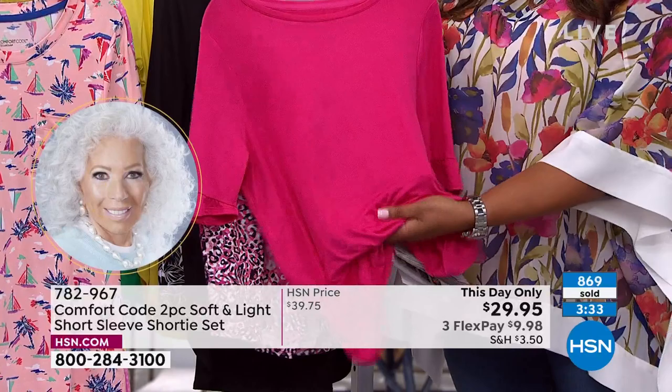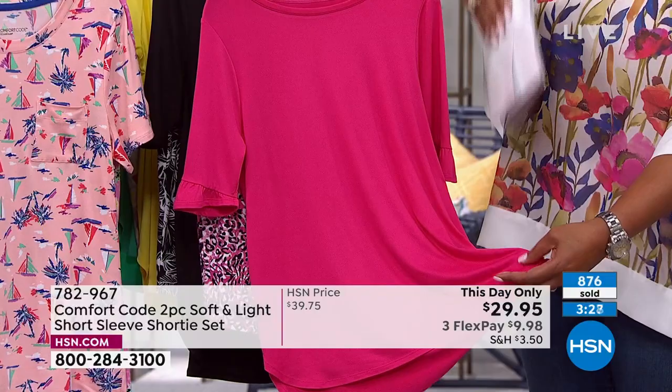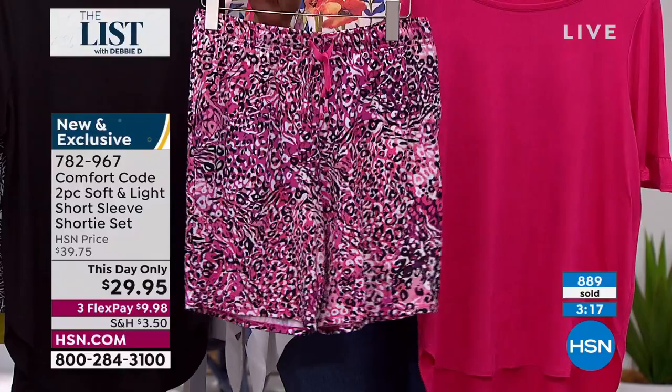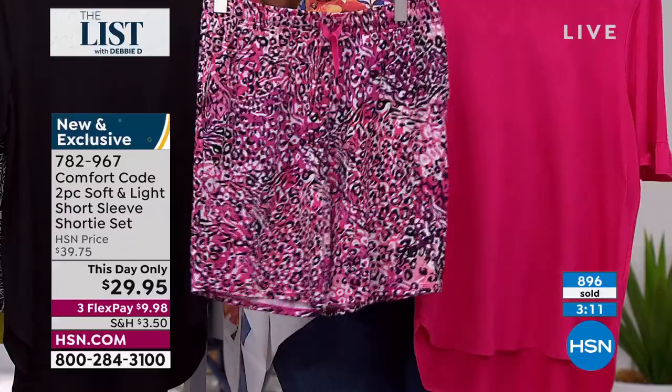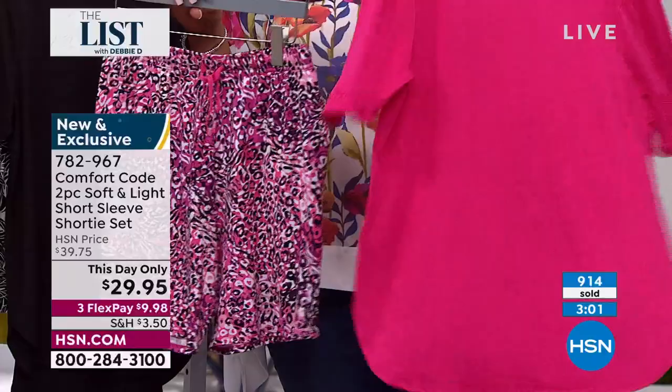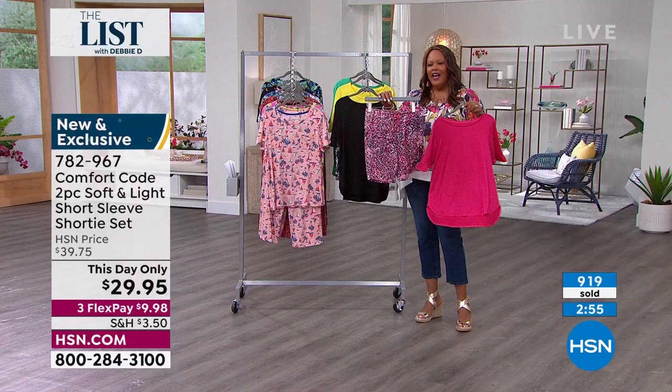I would totally wear this cute little top with some white jeans because it's a little high-low. The length on the top is about 27 and a half inches. So you have lots of coverage and then you can wear the short if you're lounging around at home or inviting people over. A lot of people are getting ready to have company again — opening up your home and welcoming everybody. This is something you can sit around, have your tea, have your coffee. Call us right now — item number 782-967. Put this in your cart and check out.